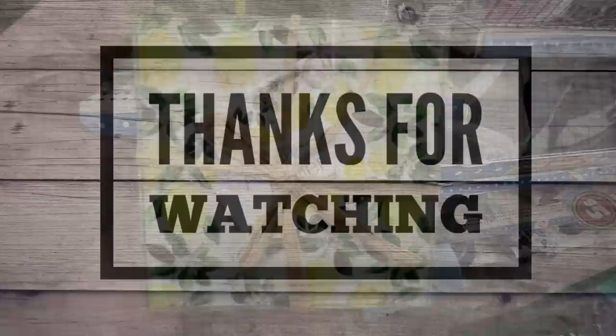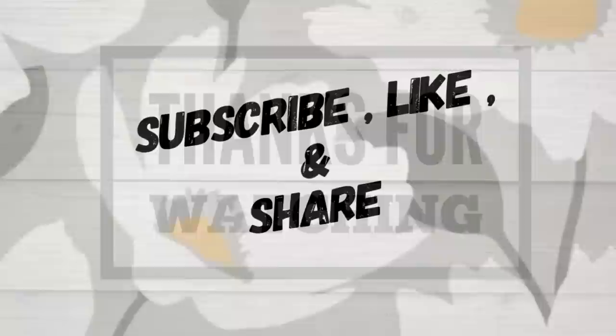And that is all for today's video. Thank you guys so much for watching — I really do appreciate you being here. Don't forget to subscribe, like, and share. We post these videos on Tuesdays and Fridays and DIY videos on Thursdays. Have a great weekend everyone, and I hope to see you back here on Tuesday.